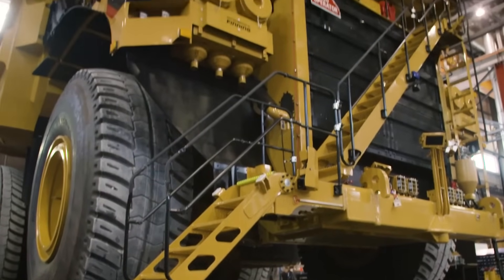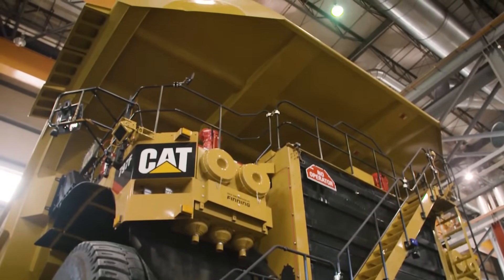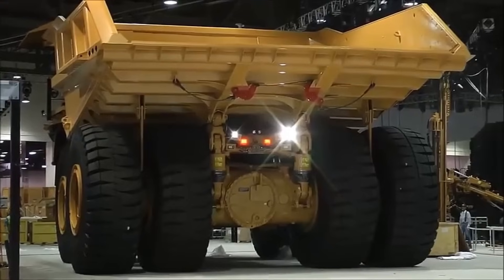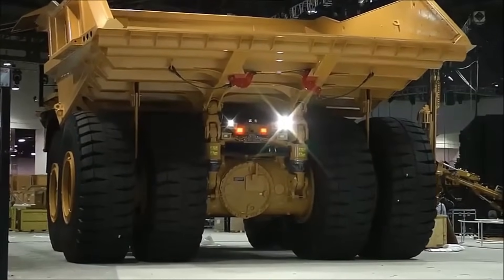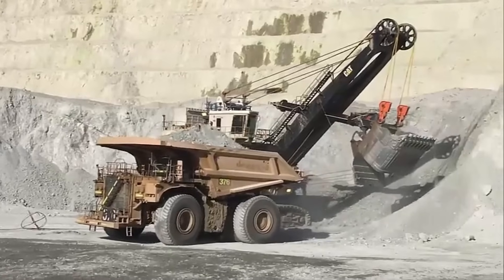Its radiator, complete with a grille, adeptly catches rock and debris to prevent damage. Meanwhile, suspension seats isolate operators from vibrations and impacts, ensuring a powerful and comfortable workhorse for the toughest jobs.